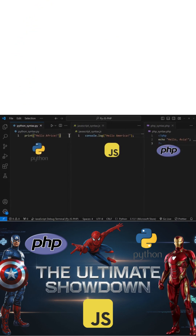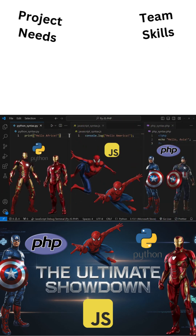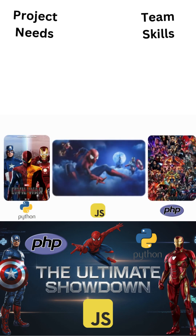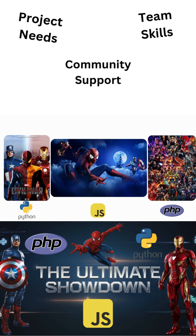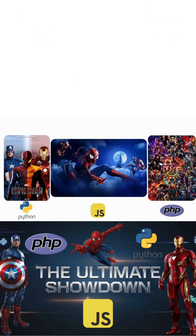Now, which would you choose? To make the best choice, you need to consider your project's specific needs, evaluate your skills or your team's skills and experience, explore the resources and community support for each language, and look into the future — how they blend with recent and emerging trends, as well as the maintainability of your product.